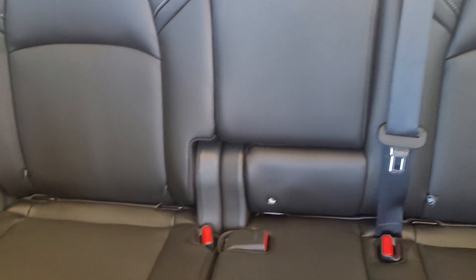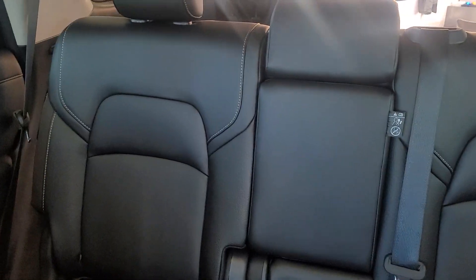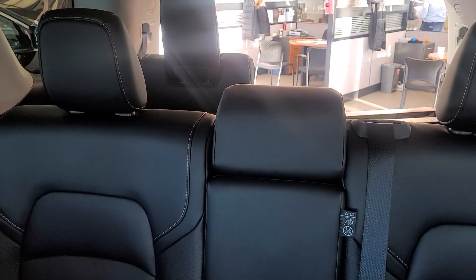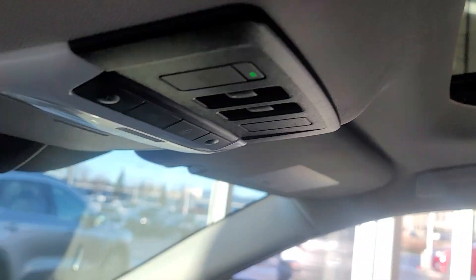The back seats are super, super nice. The second row is heated. The third row is not, but the third row you can fold down or keep up. And of course, we have the dual sun and moon roof here.